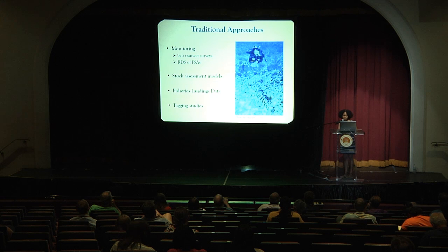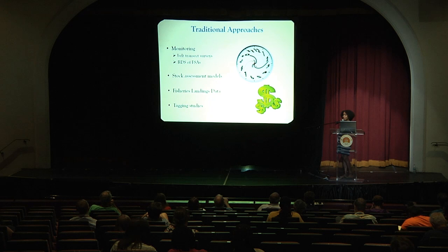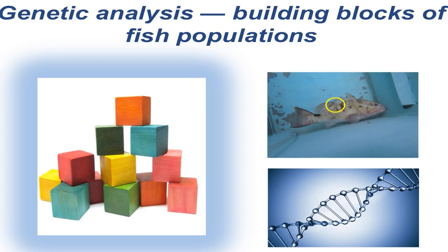But these approaches have challenges. They're really time consuming. The Bahamas is expansive, covering a lot of area, and these approaches take a lot of money. So another biological approach to address some of these issues is looking at population genetics. Genetic analysis is essentially the building blocks of fish populations. We're externally and internally tagging fish, but fish have their own internal DNA — their own internal tag that we can use — to gather ecological insight about these species and help prioritize conservation management.